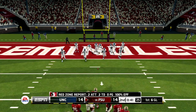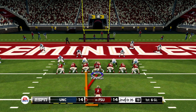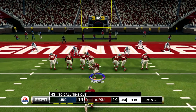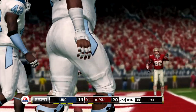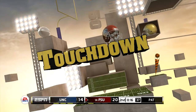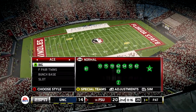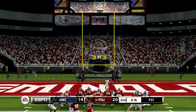This is the ninth play of this drive. Touchdown, Florida State! That's his second touchdown of the day. He's run the ball very well and he's going to see a lot more carries before this one's over. It's really helped carry the offense so far today. He makes the PAT.